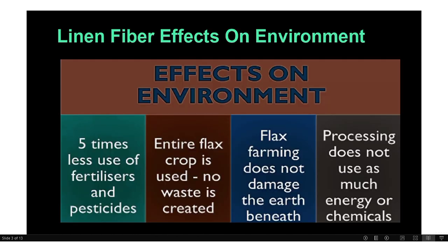Lilian fiber's effect on the environment: it requires 5 times less use of fertilizer and pesticides. Second, the entire flax crop is used — no waste is created. Third, flax farming does not damage the earth beneath; it is useful for and does not harm the earth. And lastly, processing does not use as much energy or chemicals. These are the positive effects of Lilian fiber.